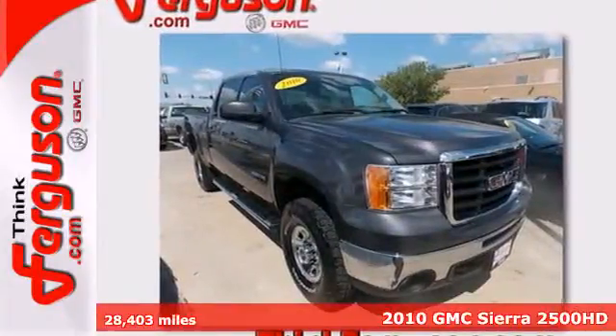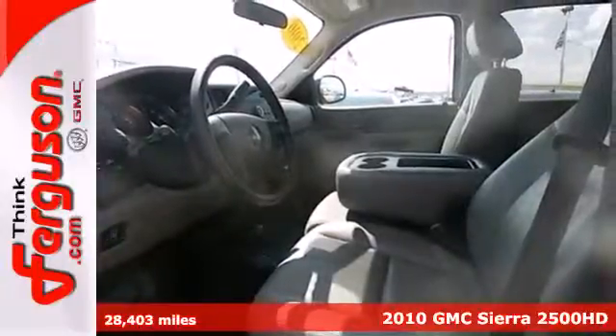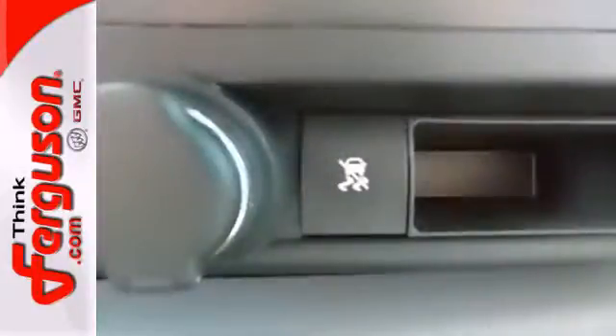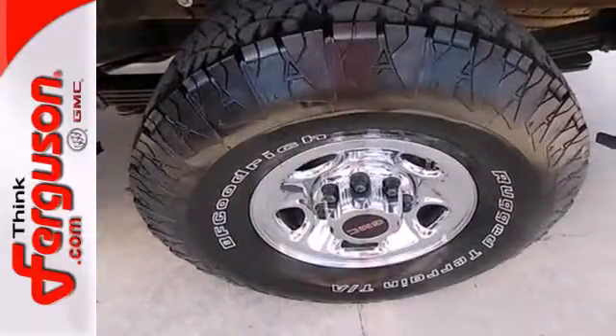It's a 2010 GMC Sierra 2500 HD. The powerful Sierra heavy-duty truck also has a powerful list of standard features, including OnStar emergency telecommunications, satellite radio, four-wheel anti-lock brakes, and short and long arm front suspension.